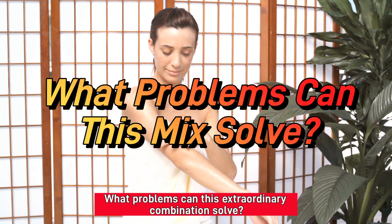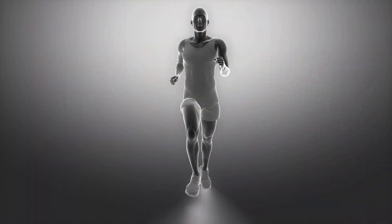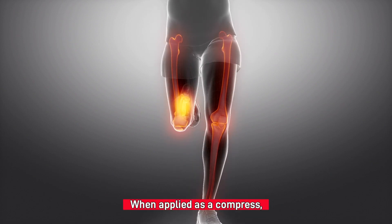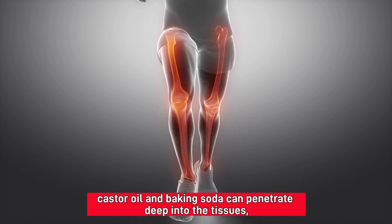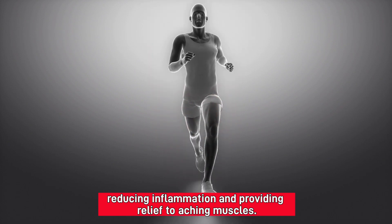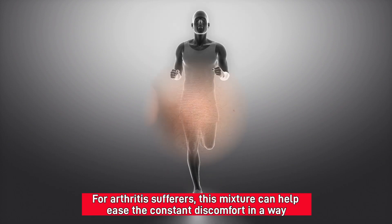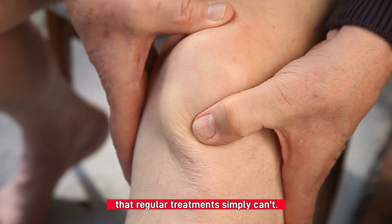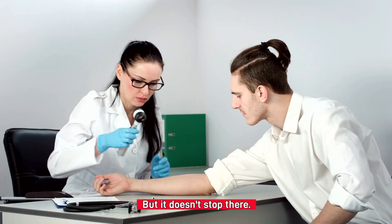What problems can this extraordinary combination solve? Let's start with joint pain and muscle soreness. When applied as a compress, castor oil and baking soda can penetrate deep into the tissues, reducing inflammation and providing relief to aching muscles. For arthritis sufferers, this mixture can help ease the constant discomfort in a way that regular treatments simply can't.